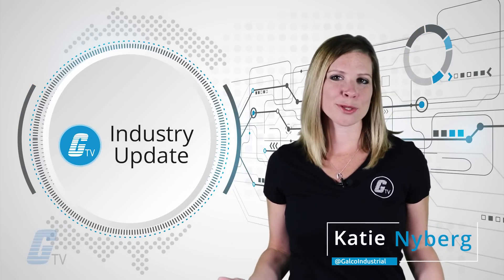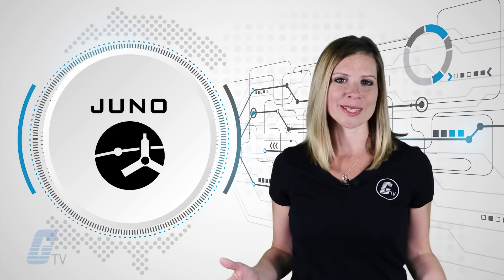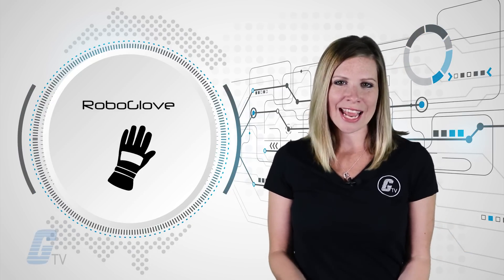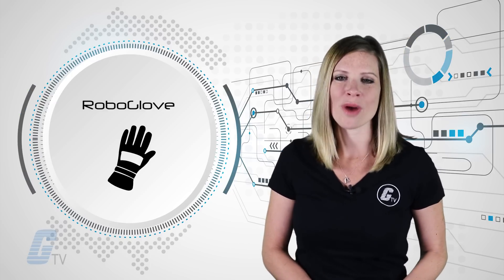Hi, I'm Katie. In this week's industry update, NASA is getting a closer look at our solar system's biggest planet, and a new robotic glove is primed for action in factories in the U.S.